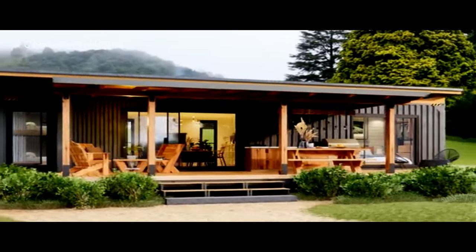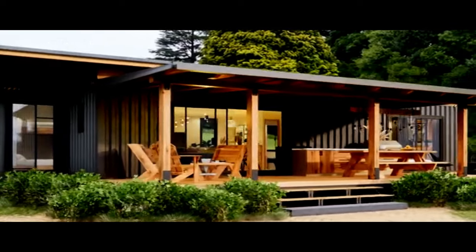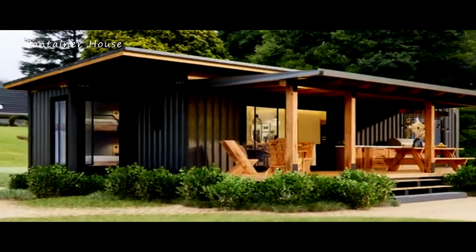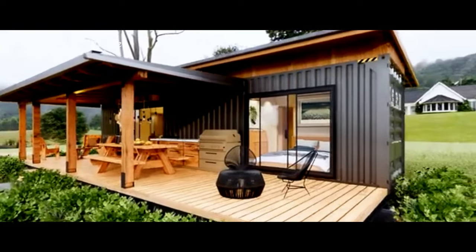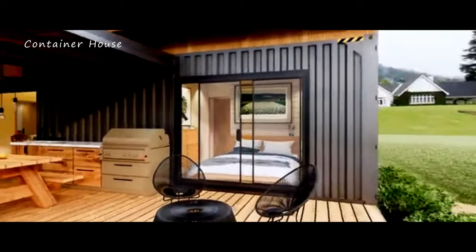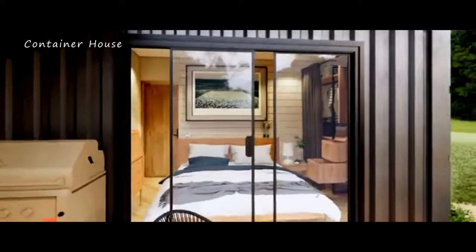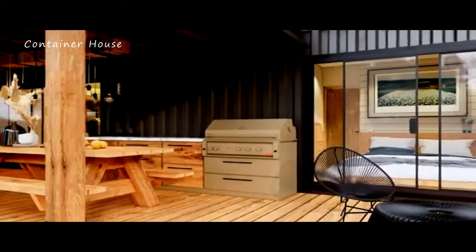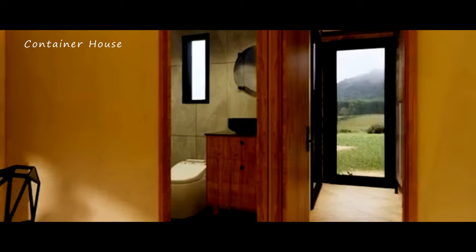This home stands as a testament to innovative design and sustainable living. The use of hardened steel barrels in the construction ensures that this home is incredibly robust and resilient. These barrels, repurposed and reinforced, provide exceptional strength, making the house capable of withstanding various environmental conditions. This solid foundation guarantees the safety and security of its inhabitants, providing a profound sense of peace and stability.